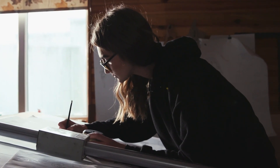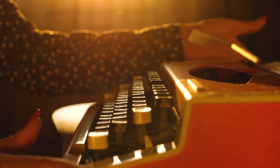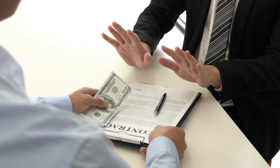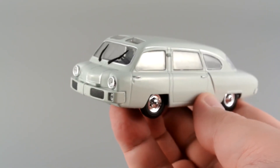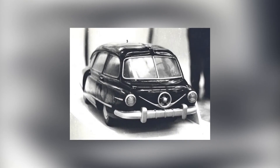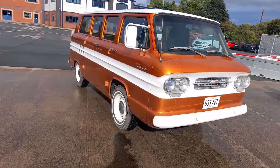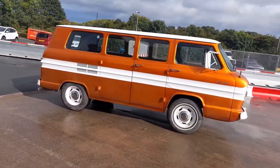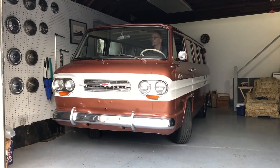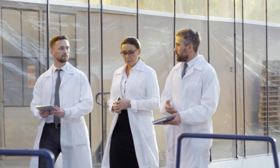Unfortunately, Dolmatovsky's enthusiasm, which even received approval in the pages of foreign automotive press, didn't find support from higher authorities. The project didn't progress beyond a single prototype, and even that was scrapped in 1954. Seven years later, in the United States, the iconic rear-wheel-drive rear-engine minivan Chevrolet Corvair Greenbrier made its debut, ideologically very similar to Dolmatovsky's creation. Soviet scientists tried to create racing cars, and what came out of it you will find out next.